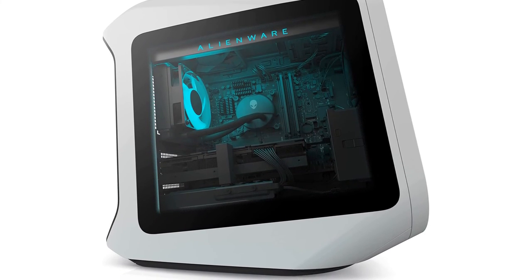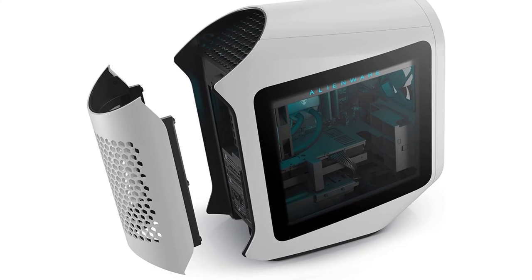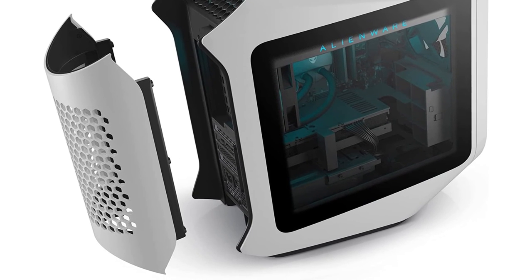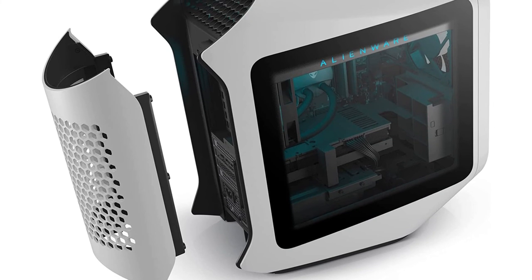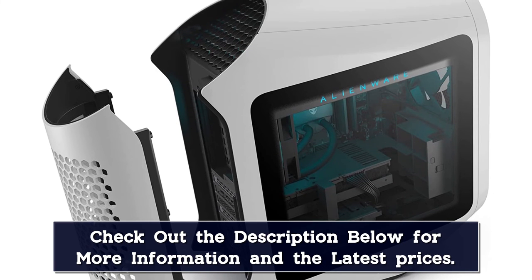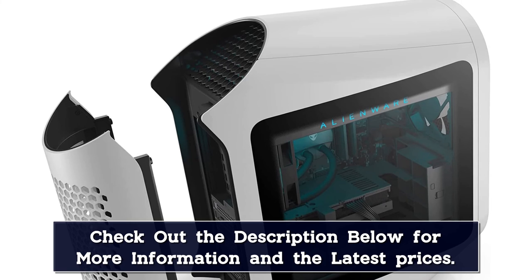Perhaps the greatest strength of the Alienware Aurora R13 is in its customization options, and while it is decidedly difficult to open up and work on the insides yourself, the manufacturer does give you specific hardware options when purchasing. This means that the R13 line can be as affordable or as premium as to suit your needs. Almost everything can be swapped out — from graphics cards to the amount of available storage and RAM.